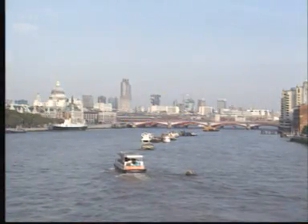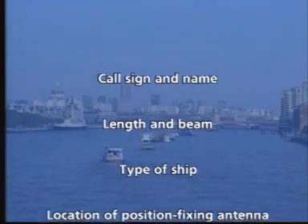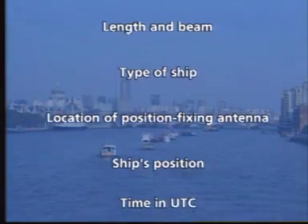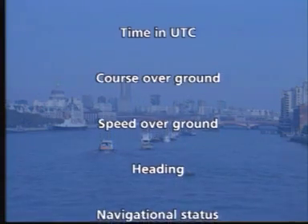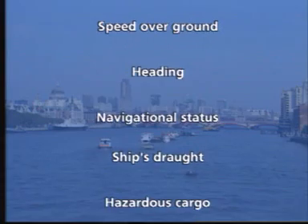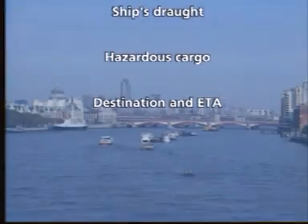The information provided by the AIS will include call sign and name, length and beam, type of ship, location of position-fixing antenna on the ship, ship's position with accuracy indication, time and UTC, course over ground, speed over ground, heading, navigational status (for instance, at anchor), ship's draft, hazardous cargo if required by the authority concerned, and destination and estimated time of arrival.